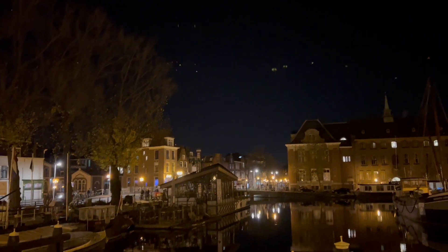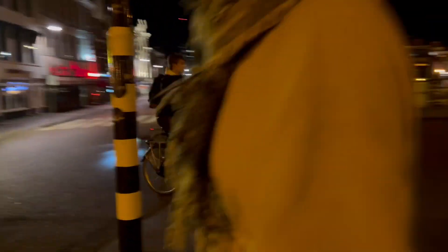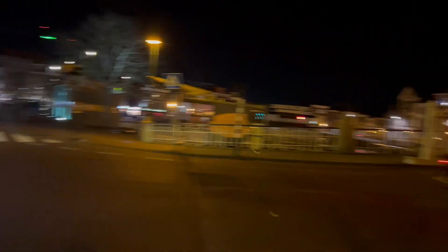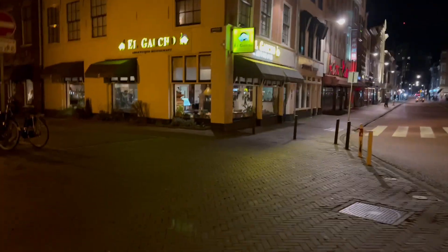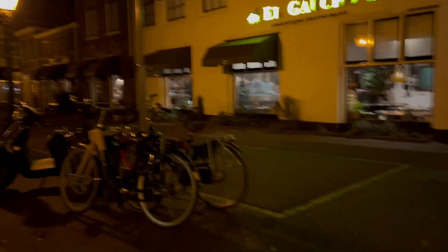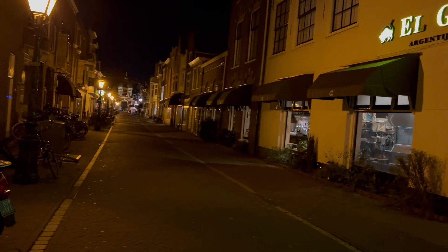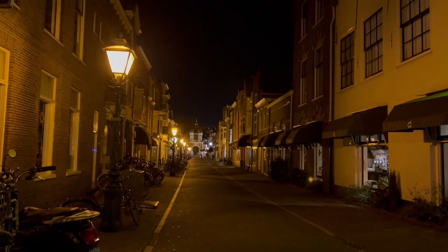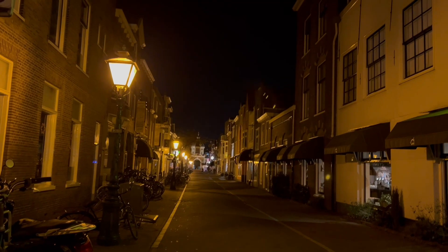I cannot get over how pretty it is. It is really pretty. I've seen the city enough that I'm okay with moving somewhere else, but a lot of people love living here. I can see why. That's the gate you were talking about before — one of the oldest ones.